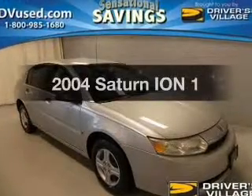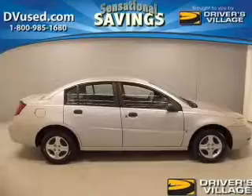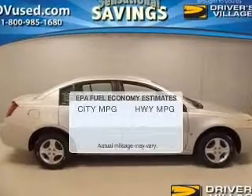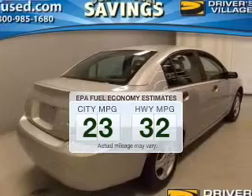Get noticed in this 2004 Saturn Ion. Everything you need under one roof with this great vehicle. Save your money — make fewer trips to the gas station when driving this fuel-efficient vehicle.